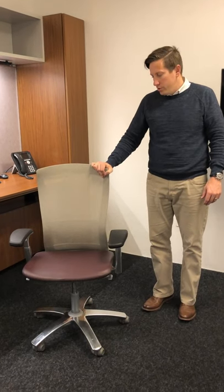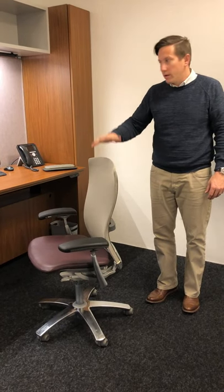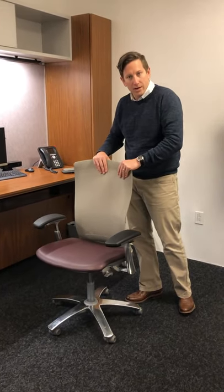One chair option we'd like to introduce you to is the Life Chair. If you're looking for a fine, elegant option, this is it. We're showing it in a private office setting here. It has a sleek back with mesh, and you can also include what we call a back topper to match the leather of the seat.